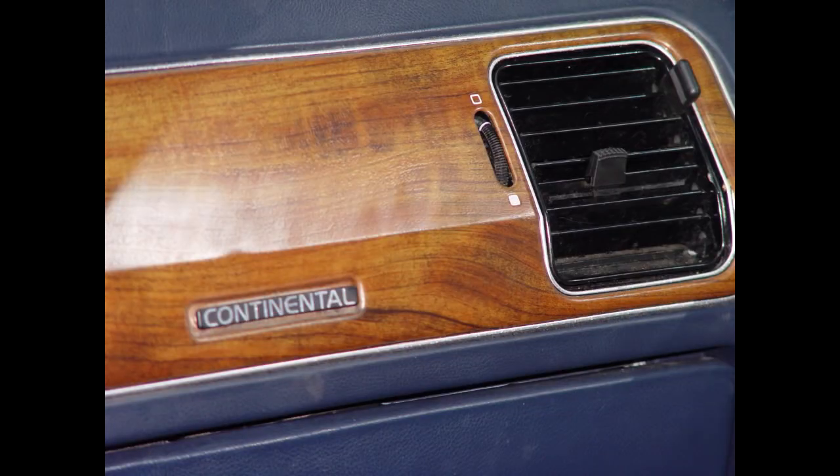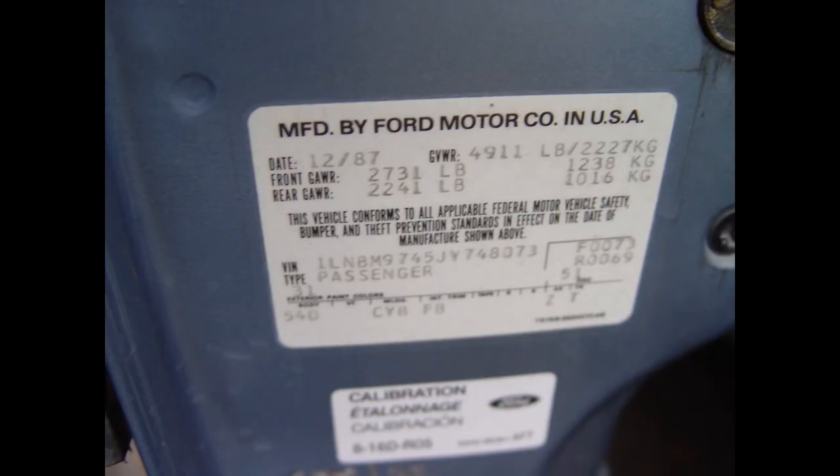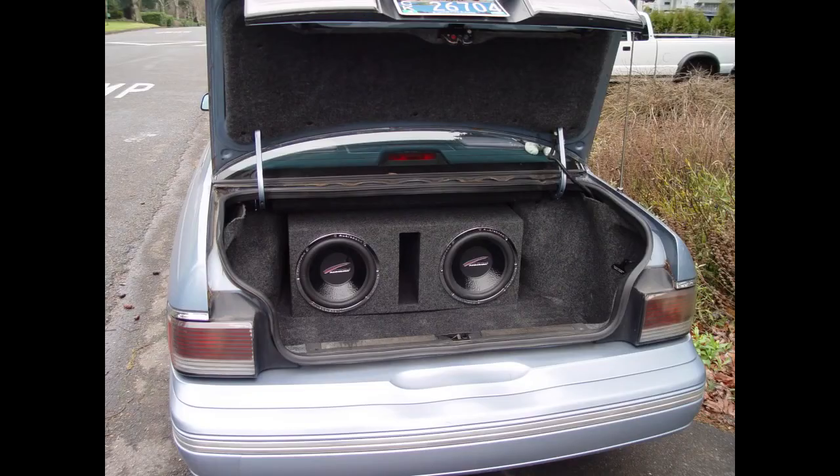Much of the material on this tape is taken from your Continental owner's manual, and you should refer to that document for more detailed explanations. Your Lincoln Mercury dealer stands ready to answer any questions and follow up to assure you are completely happy with your new Continental. Now, Mr. Tom Wagner, Vice President and General Manager of Lincoln Mercury Division.